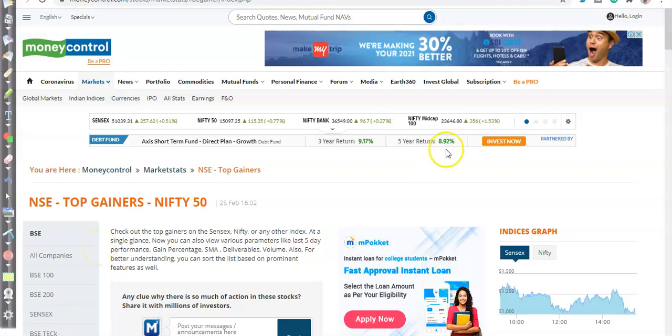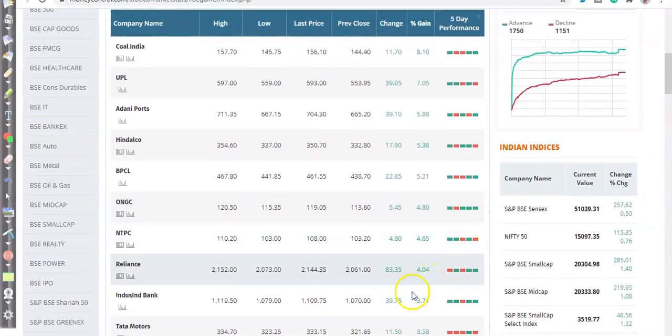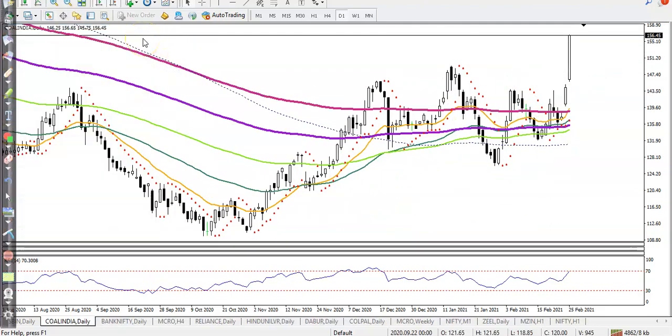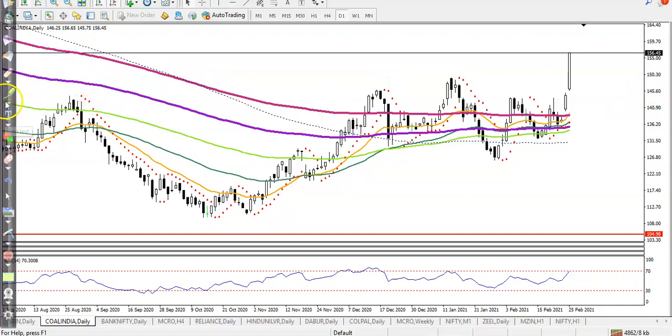Let's see today's top gainer stocks. First, here you can see Coal India — we already discussed this yesterday and were looking for a buy. Price just broke this resistance line and is pointing toward the level of 160. Right now price is at 154, but I'm not looking for a buy because price is overextended.